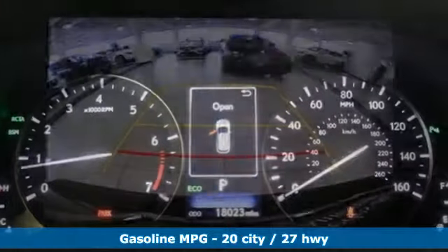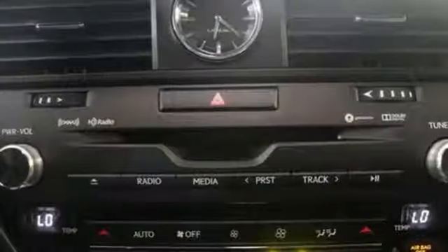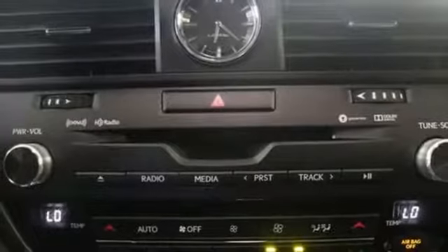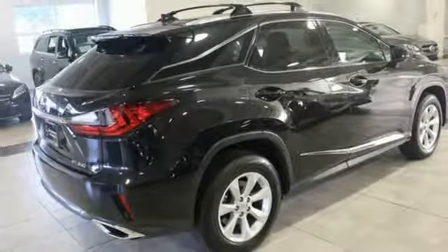Streaming audio, power heated mirrors, front heated and ventilated leather bucket seats, auto dimming rear view mirror, doors and push button start proximity key, dual zone climate control, V6 engine, power sliding and tilting sunroof, gas pressurized shocks and automatic transmission.